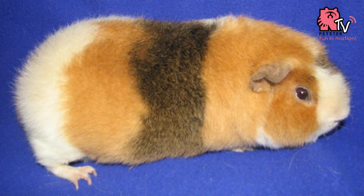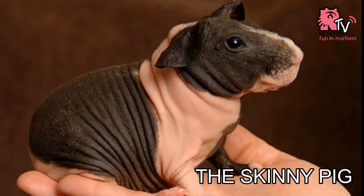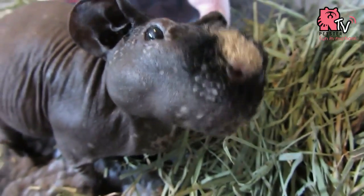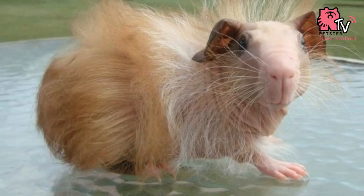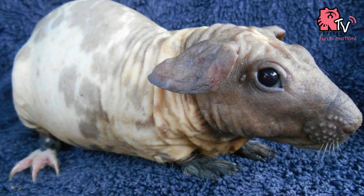The Teddy has a short, dense, plush coat which is resilient to the touch and stands up just like a teddy bear. The Skinny pig is a mostly hairless breed with some short rough hair on the face and feet. Different from Skinny pigs, Baldwins are born with a full coat which sheds out with age until only a little hair remains on their feet.